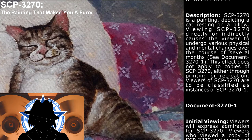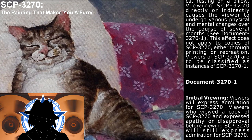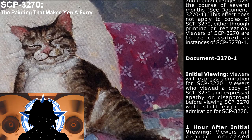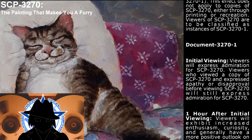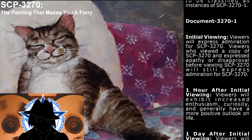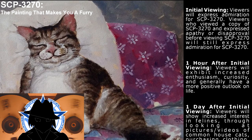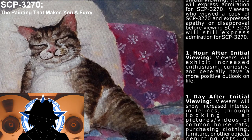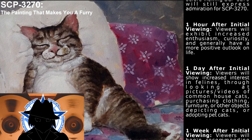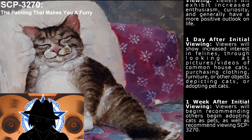This effect does not apply to copies of SCP-3270, either through printing or recreation. Viewers of SCP-3270 are to be classified as instances of SCP-3270-1. Document 3270-1: Upon initial viewing, viewers will express admiration for SCP-3270 — even viewers who had expressed apathy or disapproval after viewing a copy will still express admiration. One hour after initial viewing, viewers will exhibit increased enthusiasm, curiosity, and a more positive outlook on life. One day after initial viewing, viewers will show increased interest in felines.